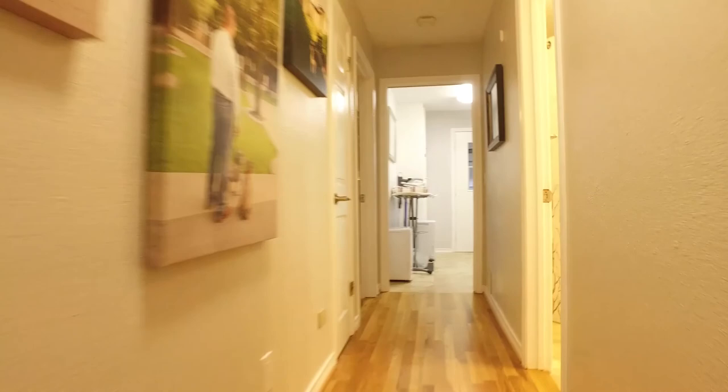The floors are beautiful, the rooms are inviting, and the space in this home is awaiting you and your family.